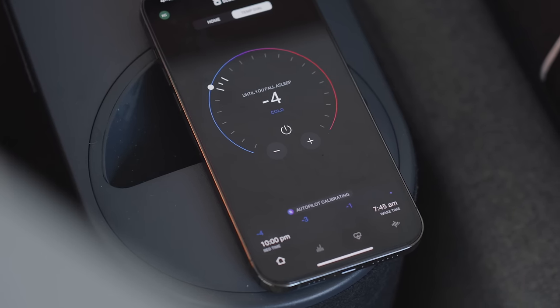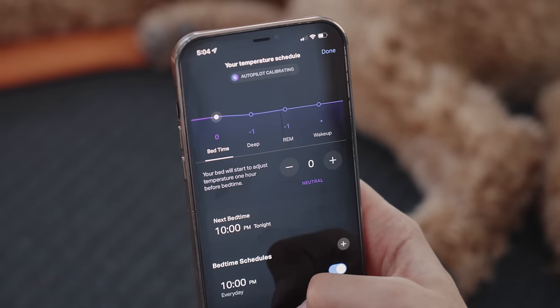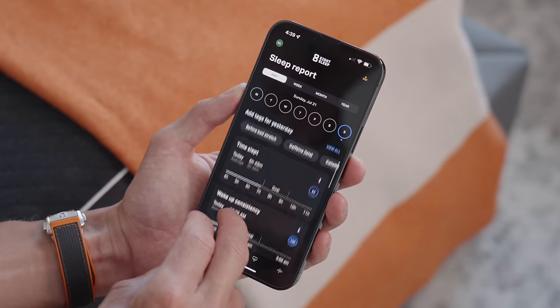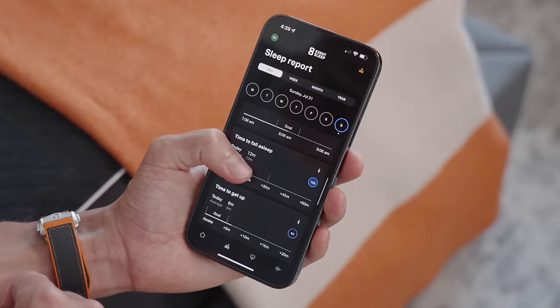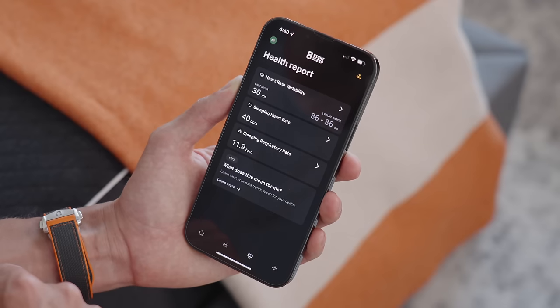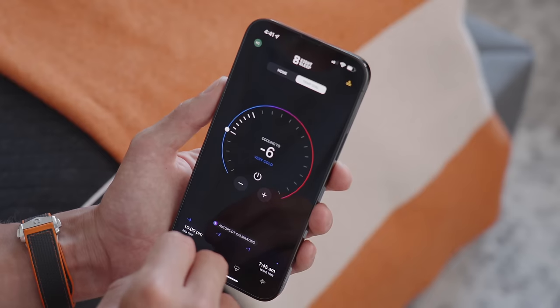You can cool separate areas of the bed independently. I sleep on the far side and Cat sleeps closer to the door. I like the room to be an icebox — AC pumping, feet sticking out — so I have my side set to minus six. You can track everything through their app, which actively changes throughout the night. Looking at last night as an example, I got close to seven hours, some decent REM cycles, and my heart rate dropped to 39.